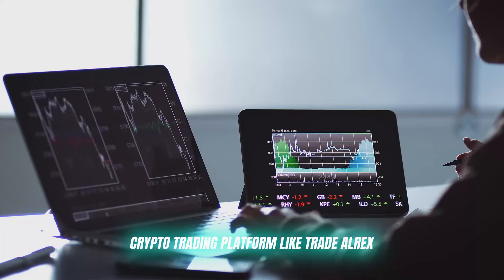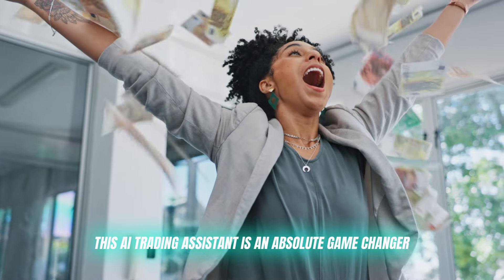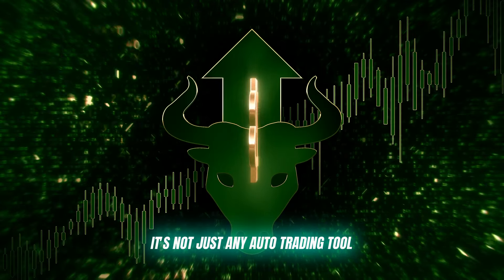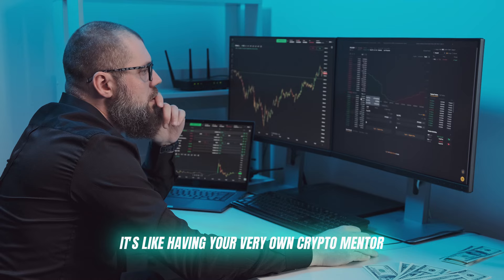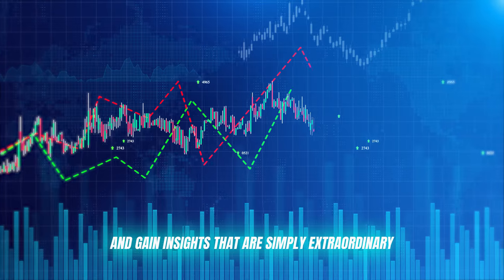That solution is a crypto trading platform called Trade Alrex. This AI trading assistant is an absolute game changer. It's not just any auto trading tool — it's like having your very own crypto mentor, helping you refine your strategies and gain insights that are simply extraordinary.